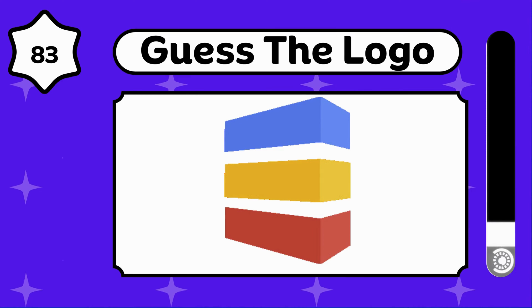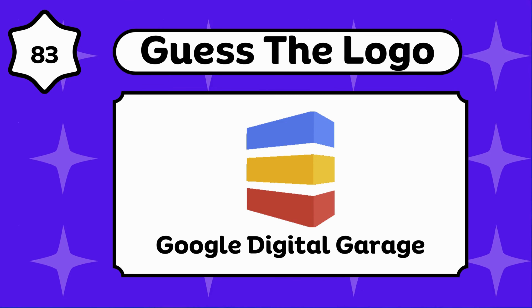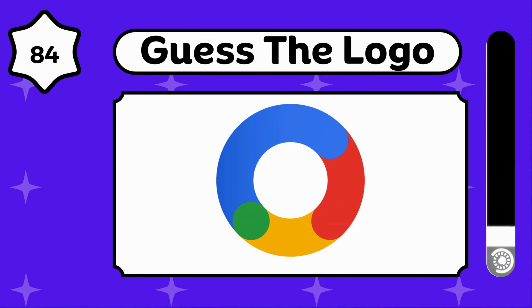It's interesting. Google Digital Garage. Yes, it's a Google product.